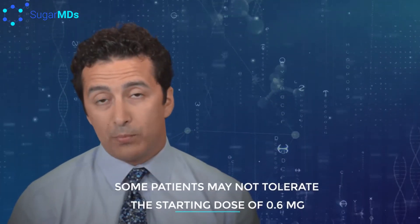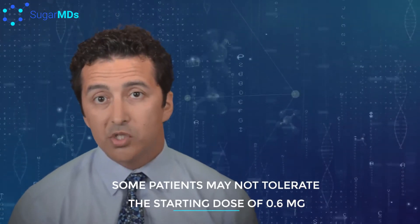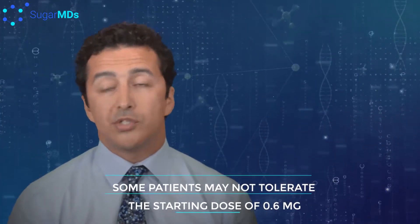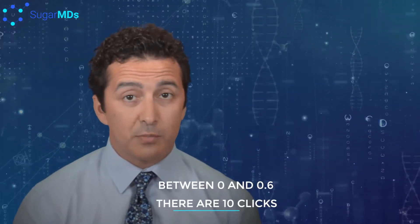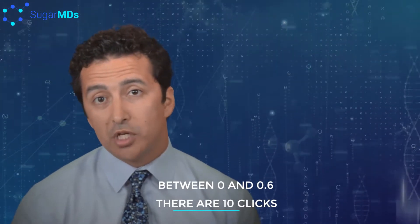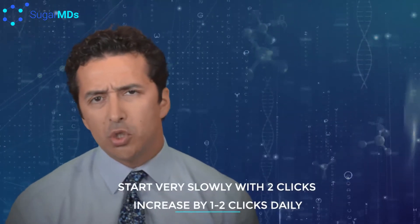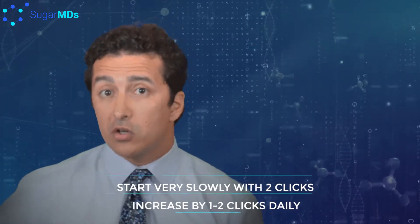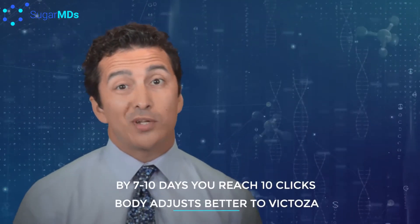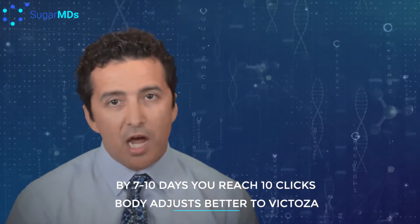There are some people who may not even tolerate the smallest dose of 0.6 milligrams. For those patients, there are some tricks. Between 0 and 0.6 milligrams there are actually around 10 clicks — start very, very slowly. Maybe start with two clicks initially, then four clicks the next day, or advance every other day. That way, by the time you get to 0.6 milligrams it's already 10 days, giving your body time to adjust to the medication.